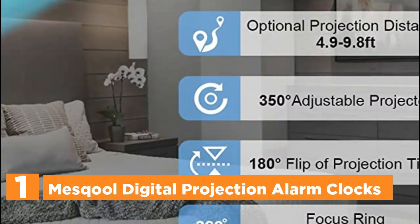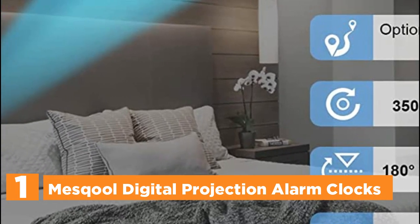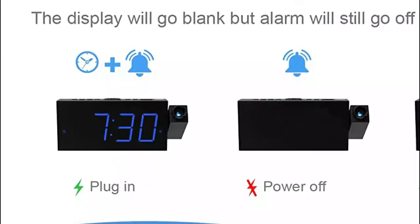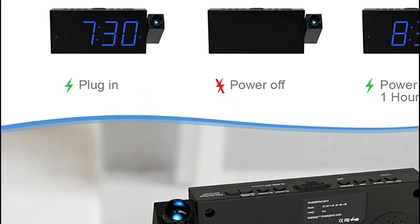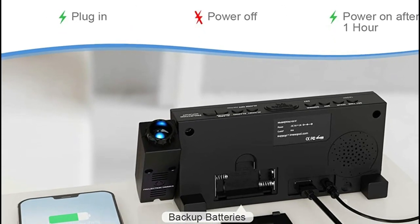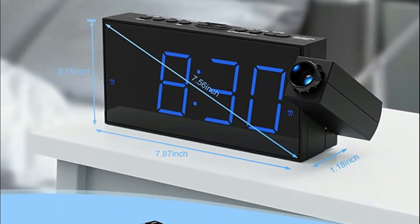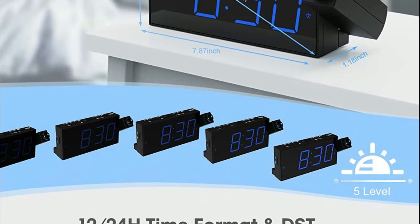The top pick in our list is the Mascol Digital Projection Alarm Clock. With a 350-degree rotatable swivel projector, this clock can project the time onto a wall or ceiling with ultra-clear visibility. The projection works best within a distance of 1.6 to 9.8 feet, making it easy to read while lying in bed. The focus ring can be rotated to optimize the clarity of the projected image. You can also press the projection mode button to flip the orientation of the projection so that the numbers are always right-side up. A dimmer switch with five levels is included for the projection, which is particularly useful for people sensitive to light at night.